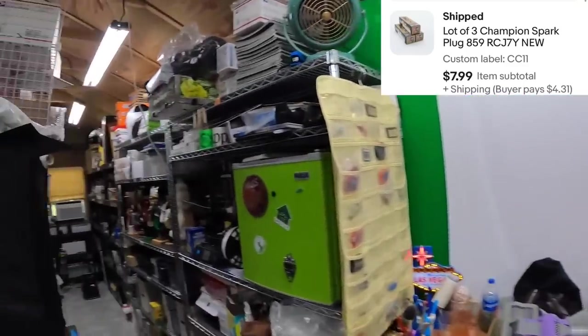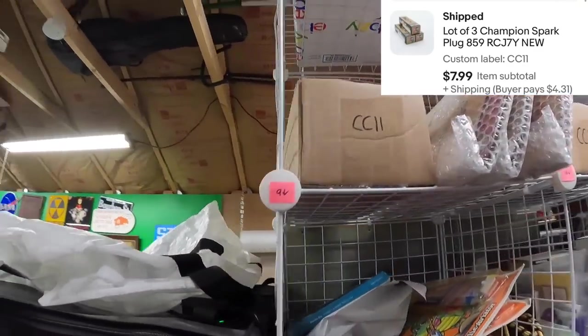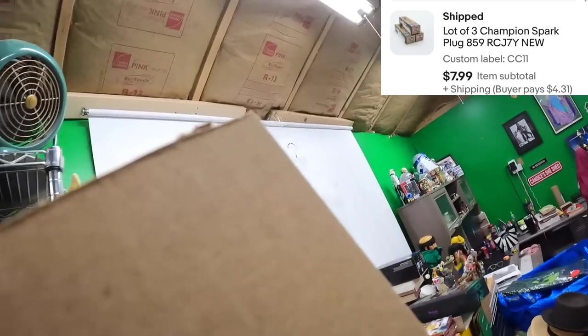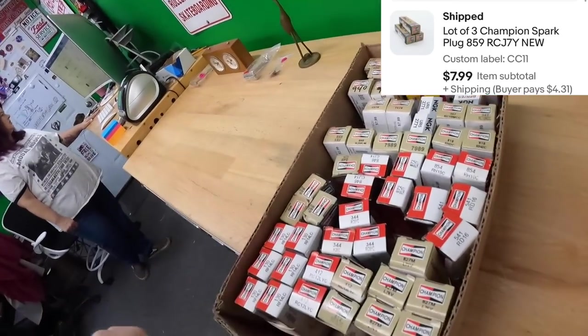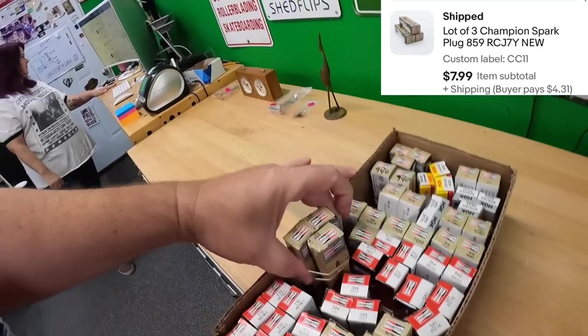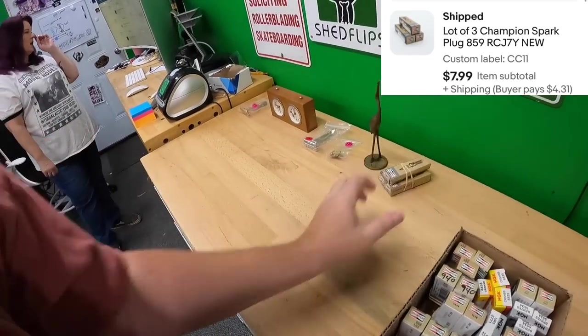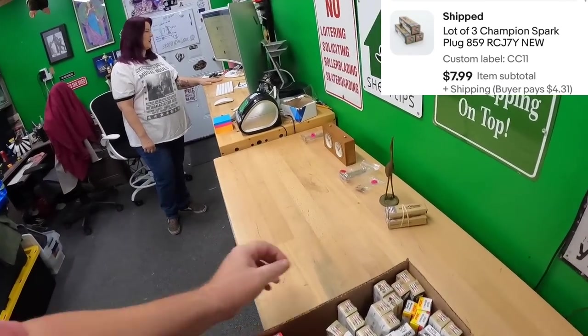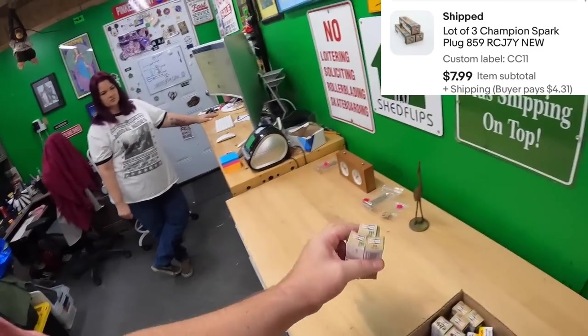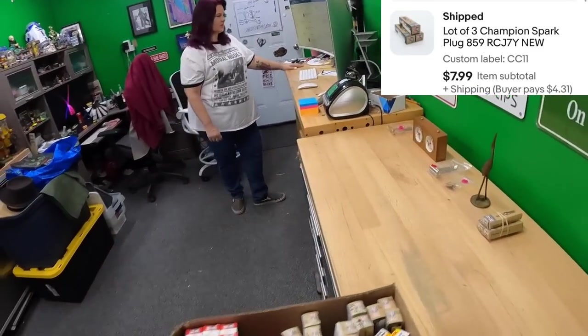CC11: a lot of three Champion CC11 spark plugs in brownish-colored boxes. Eight dollars for the lot.